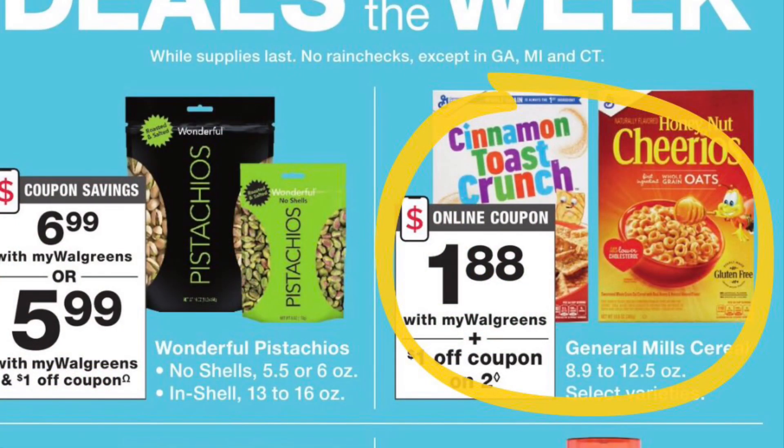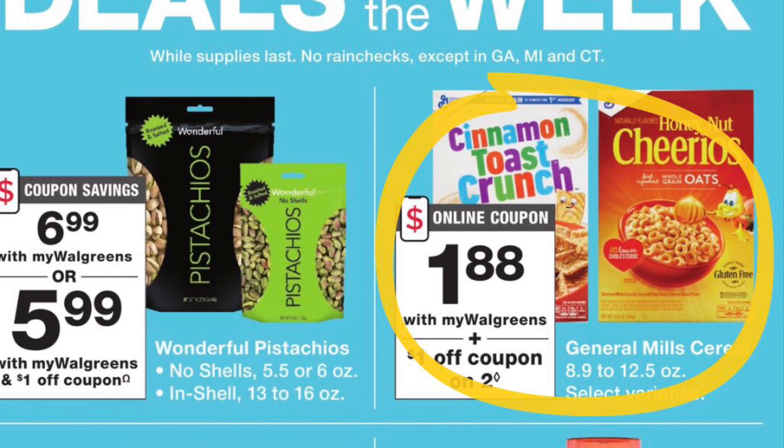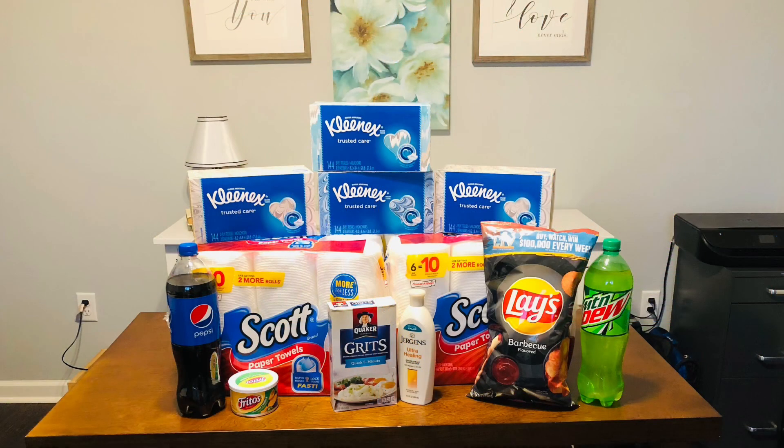My last deal this week is actually at Walgreens on General Mills cereal. They are on sale for a dollar eighty-eight cents, and there's a one-dollar-off-two digital coupon you can use, making each box a dollar and thirty-eight cents as long as you pick up two. Great price on cereal.